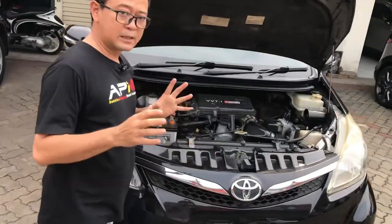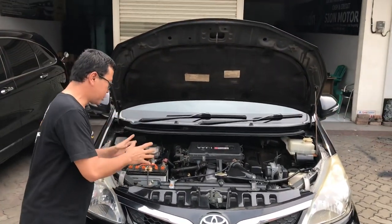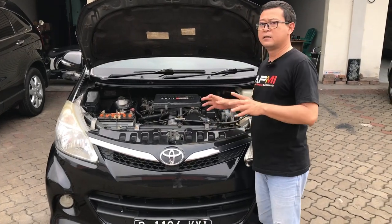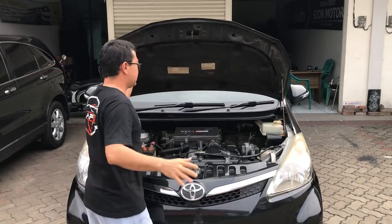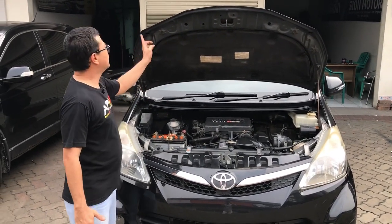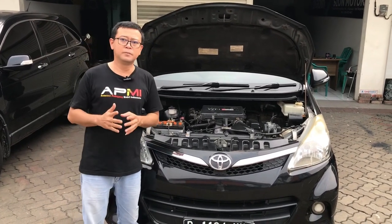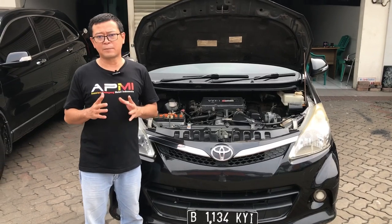Kita buka bagasi mesin. Dapur mesinnya masih cukup bagus, tidak ada yang rembes, kering dan masih terawat. Di kap mesinnya pun masih orisinal bawaan dari pabrik. Kita cek untuk di sealer-sealernya masih tampak utuh, tidak ada bekas eksiden. Dan di bagian apron depan pun masih cukup bagus, tidak ada bekas indikasi tabrakan atau benturan.